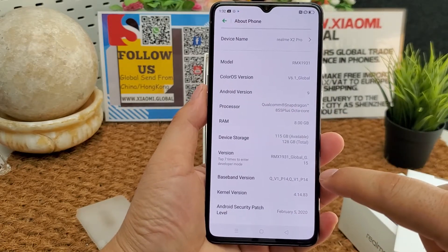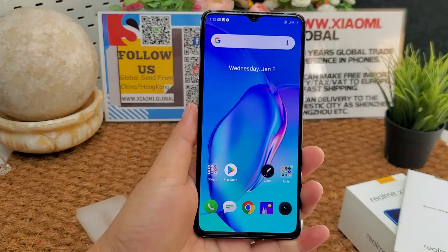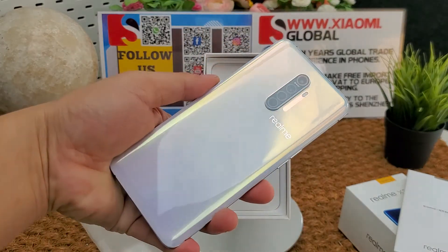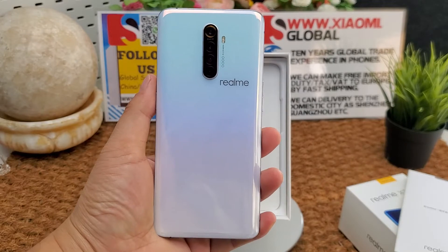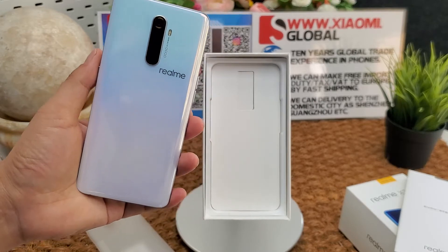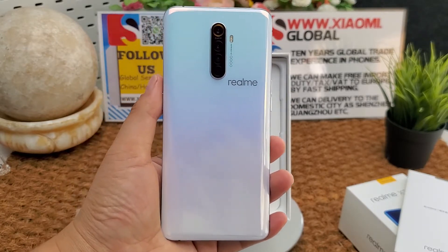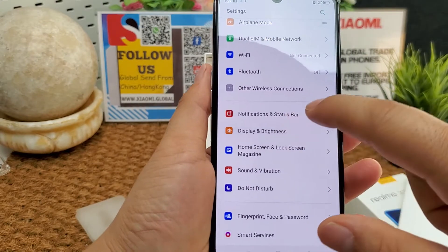Android 9.0 Pie operating system, 8GB RAM, 128GB storage. It features a 6.5 inch Super AMOLED display. There is also a 6.2 inch 13MP and a 6.5 inch 14MP display variant.